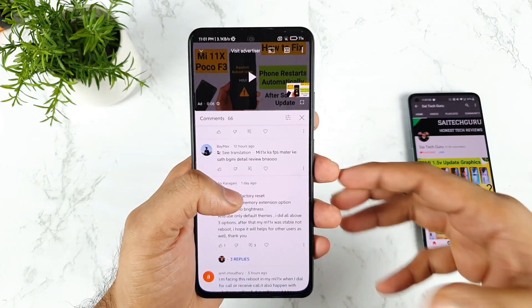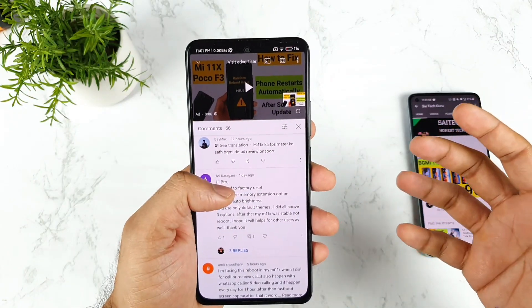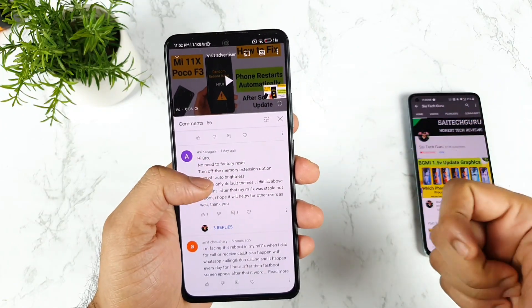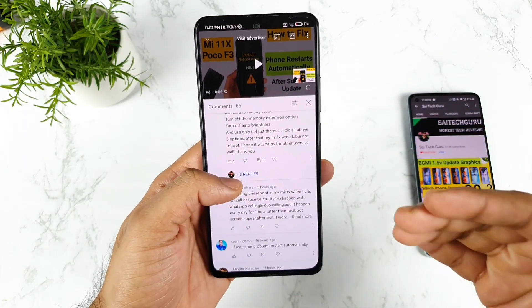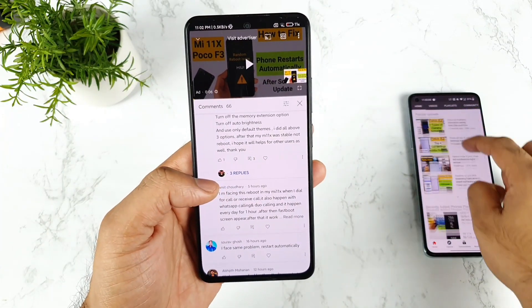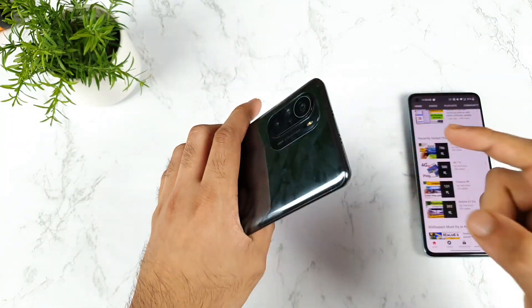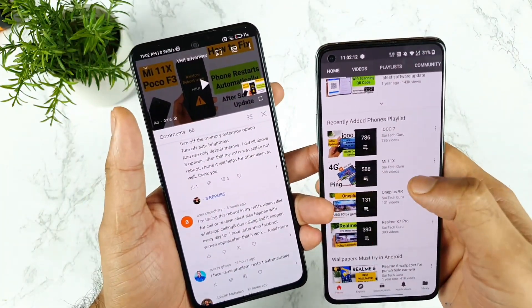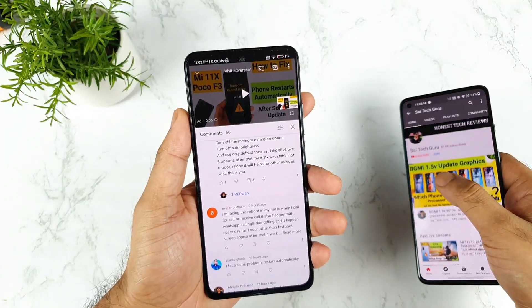If it's not working, we can find out some other tricks as well. Let's wait — maybe with the next update they might fix this issue, hopefully. Don't forget to follow the playlist for the Mi 11X device. If you have the Mi 11X or POCO F3, following that playlist will be really helpful to know what's happening with the device.